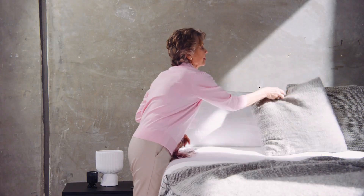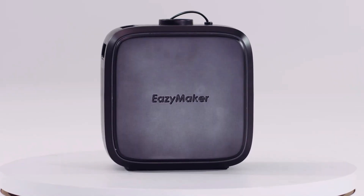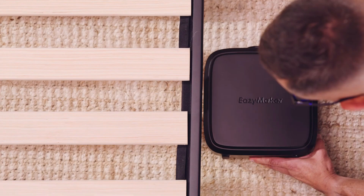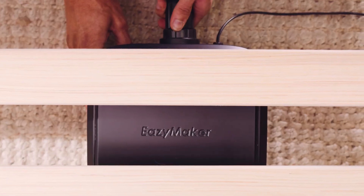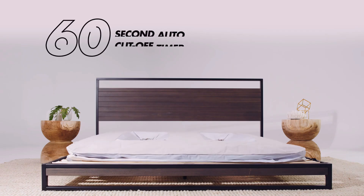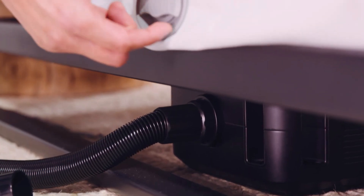In the event that you completely forget to lower the bed, it will deflate on its own after eight minutes. This cutting-edge technology reduces the pressures placed on the muscles and back, making the process of making the bed more expedient and less laborious. Those who have physical ailments, the elderly, pregnant ladies, and anyone else who finds it difficult to lift a mattress will benefit tremendously from this product.